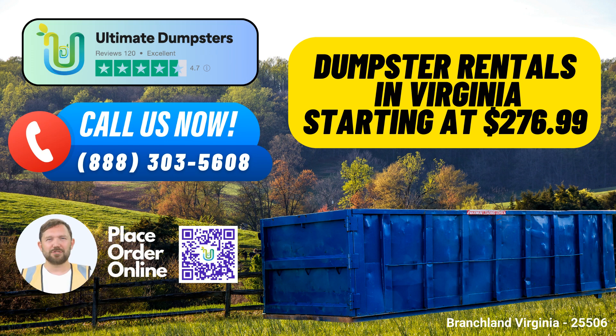So if you're in Branchland, Virginia, and in need of top-notch dumpster rental services, choose Ultimate Dumpsters, your trusted partner in waste management. We're here to make your project a success, one dumpster at a time.